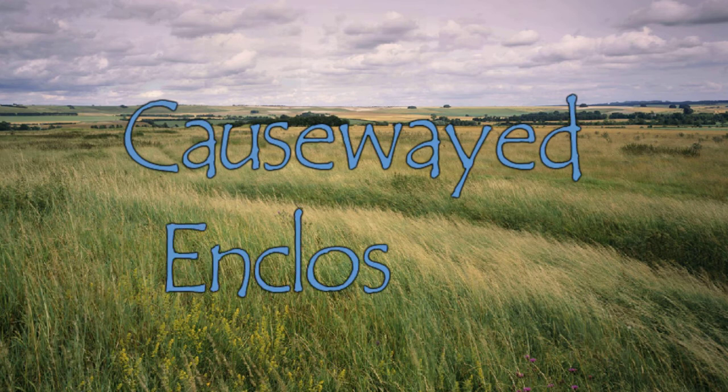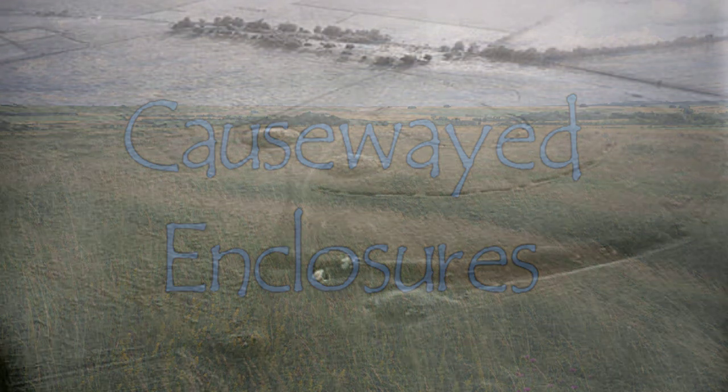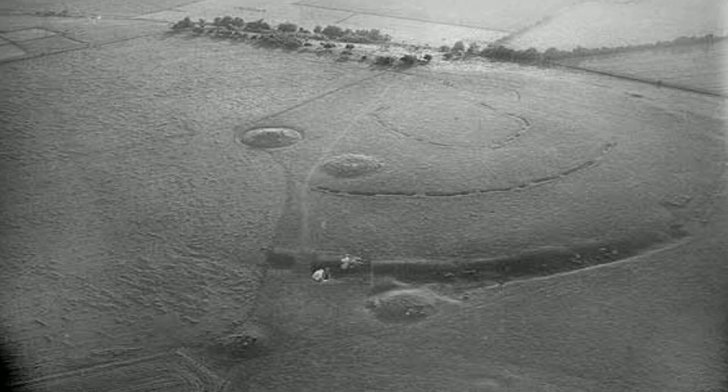Causewayed Enclosures. During the early Neolithic, an extraordinary phenomenon of constructing enclosed sites occurred in Europe within a short period of time. These ancient monuments have become known as causewayed enclosures and have been discovered near rivers and upland areas, where their builders utilized topographical features.